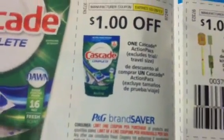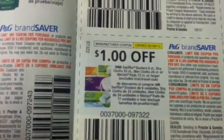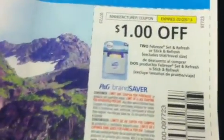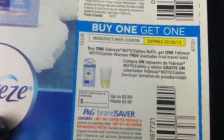$1.00 off on the Dawn. $1.00 off on the Cascade. $1.00 off on Mr. Clean. $1.00 off on the Swiffer Sweeper Starter Kit. And $1.00 off on the Swiffer Dusters. Here is the buy one get one: buy one Febreze Fabric Refresher and get one Febreze Car Vent Clip free — max value is $3.49. $1.00 off on the Febreze Candles. $1.00 off on the Set and Refresh. $1.00 off on the Air Effects. And another buy one get one: buy one Febreze Noticeables Refill and get the Warmer free — max value $3.50.